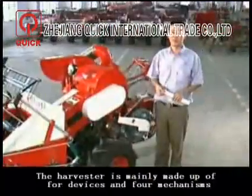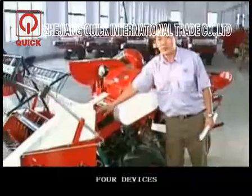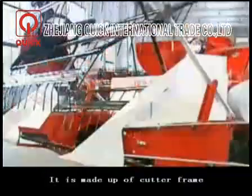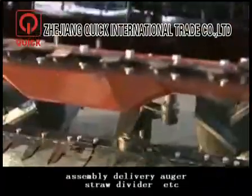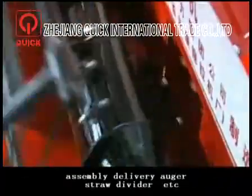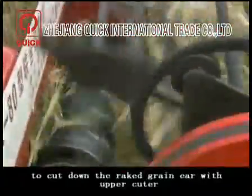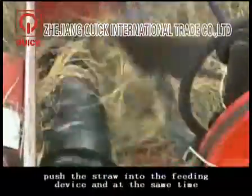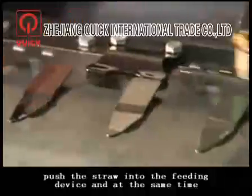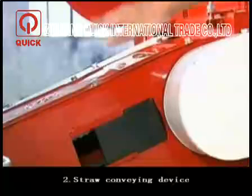The harvester is mainly made up of four devices and four mechanisms. First, the cutter device. It is made up of a cutter frame, transmission parts, upper and under cutter assembly, delivery auger, straw divider, and more. Its main function is to cut down the grain ear with the upper cutter, then spirally convey the straw by the auger, push the straw into the fitting device, and at the same time cut down the high stubble and spread it back into the field.